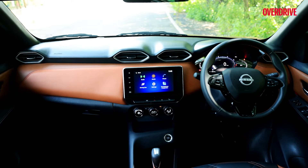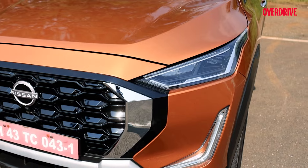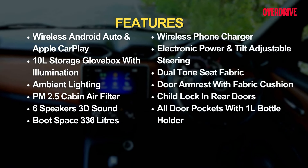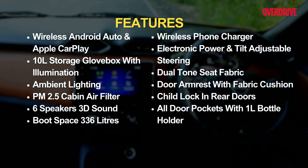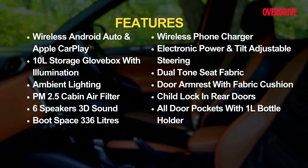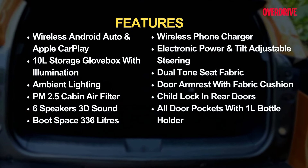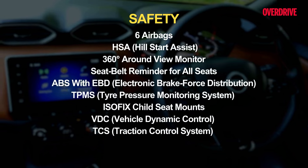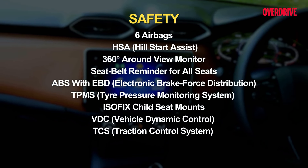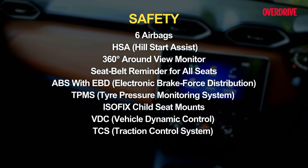In terms of features, the Magnite is still one of the most bang-for-your-buck vehicles you can buy. You get full LED projector headlamps, LED fog lamps, wireless Android Auto and Apple CarPlay, a cooled glove box, ambient lighting, a PM 2.5 air filter, a JBL sound system with six speakers, a 336-litre boot capacity, and a lot more. Safety equipment includes six airbags, hill start assist, a 360-degree camera, seat belt reminders for all seats, ABS with EBD, and a tyre pressure monitoring system.